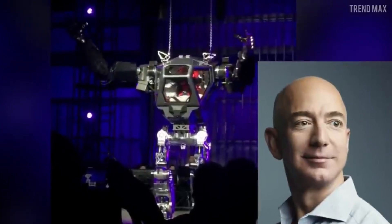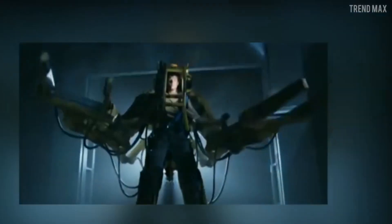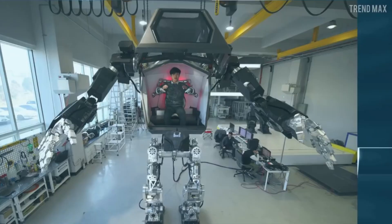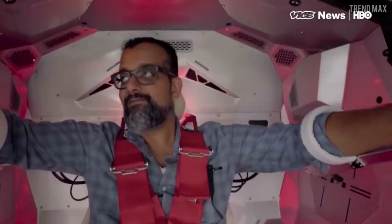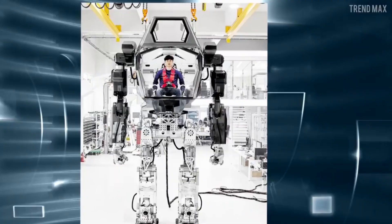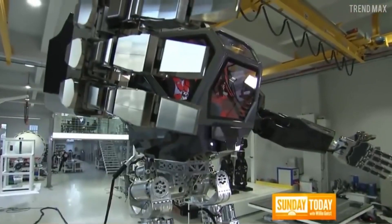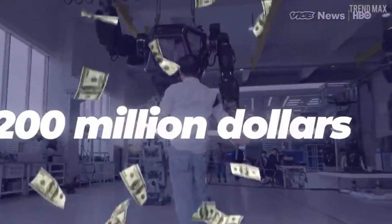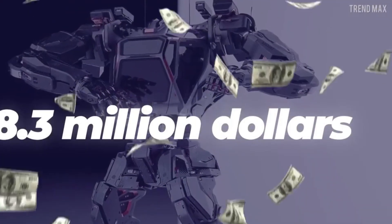Seven: Method Two. From the labs of Korea's Hankuk Mirai Technology emerges Method Two, a towering bipedal robot capable of mimicking human movements and actions. Developed for applications including disaster relief, construction, and military operations, Method Two has captured the public imagination and sparked debate about the future of human-robot interaction. One of its most striking features is its potential to perform tasks too dangerous or difficult for humans, such as search and rescue in hazardous environments.